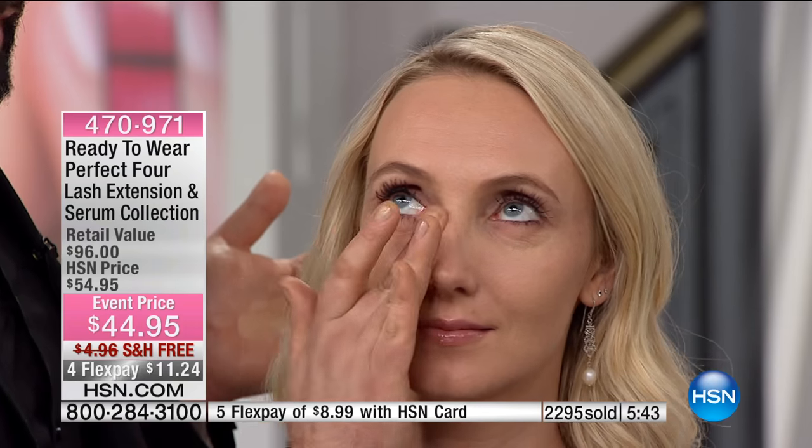Joey is going to show us how to put on this foundation because it's completely different from what we normally do. I love using my fingers because it is a skincare product — I like to massage it in just like you would a serum. Instantly fine lines, wrinkles, redness, imperfections, and dullness diminish. You get an airbrushed look and your skin feels so much better when you take it off than when you put it on. You can build the coverage, you don't need to powder this, and no primer either.